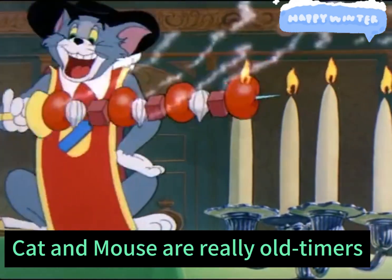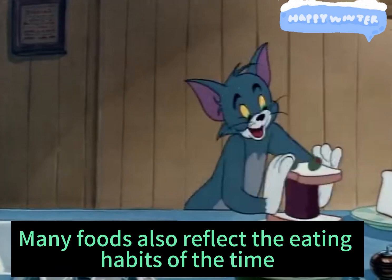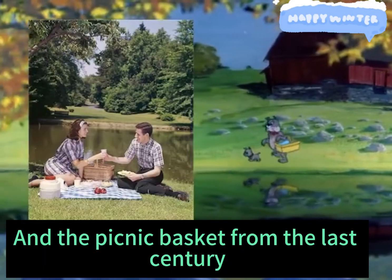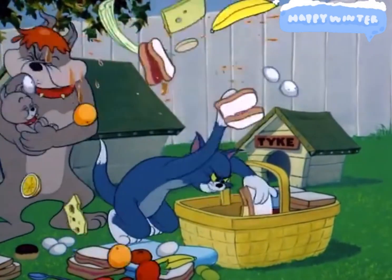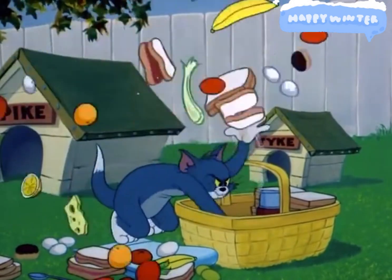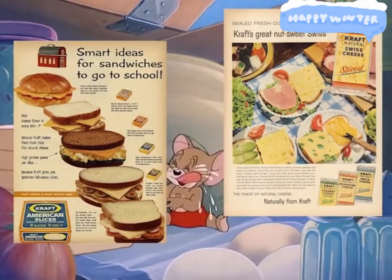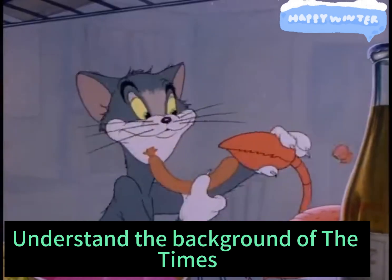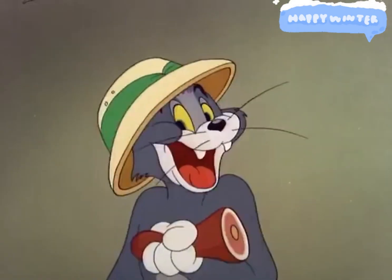Cat and mouse are really old-timers. The list of delicacies is endless. Many foods also reflect the eating habits of the time, like a Thanksgiving turkey and a picnic basket from the last century. Tom prepared this himself. And a ham sandwich. Understand the background of the times — it's more fun to look back, plus the lead actor's professional performance.